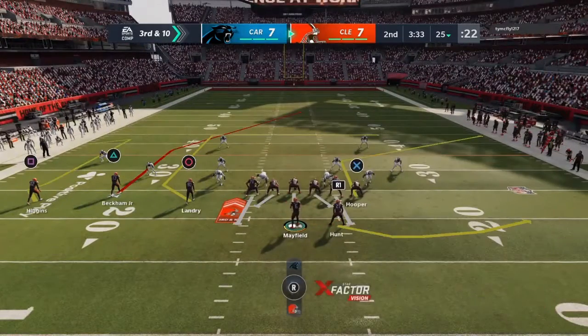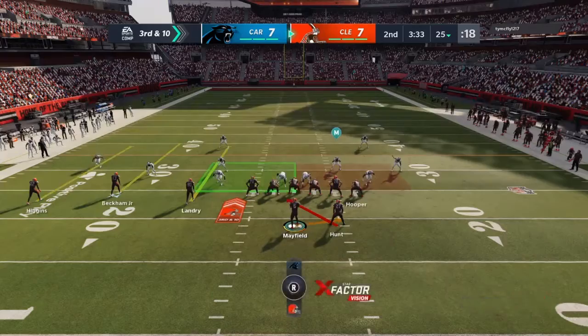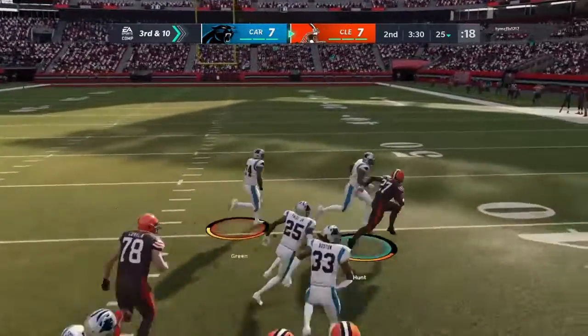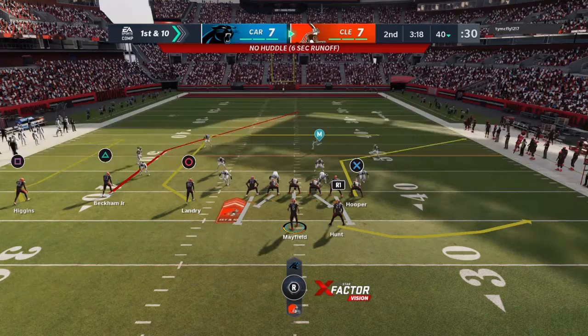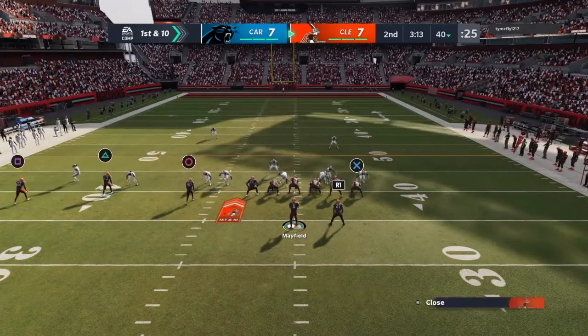On third and ten, Kareem Hunt gets the first carry and takes it up to the 40 — a good 15-yard pickup there for the Browns. First and ten at the 40-yard line.